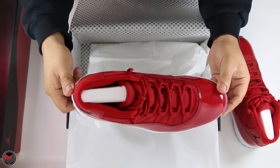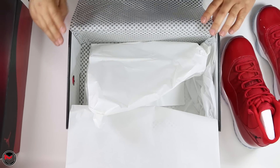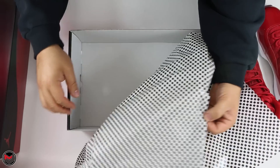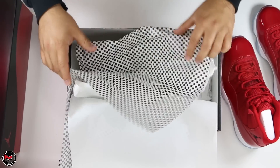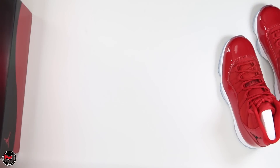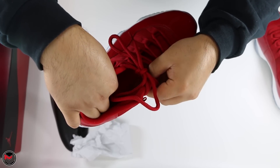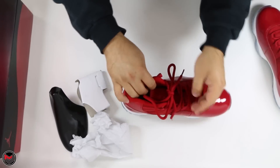Usually there's a Nike receipt included inside the box, but that wasn't the case here. This is a nine and a half, and the dates read 5-3-2017 to 6-15-2017.